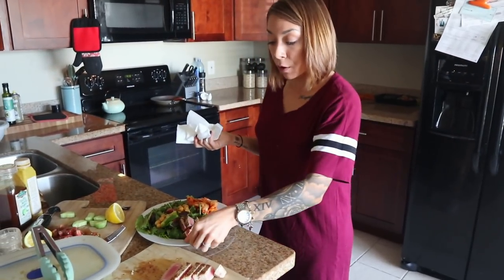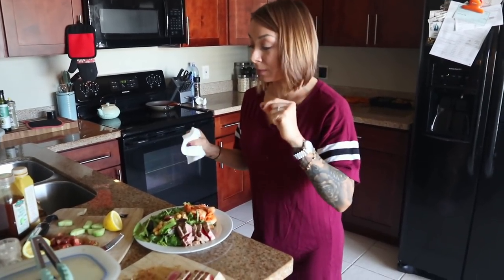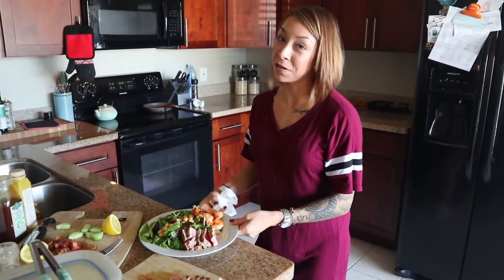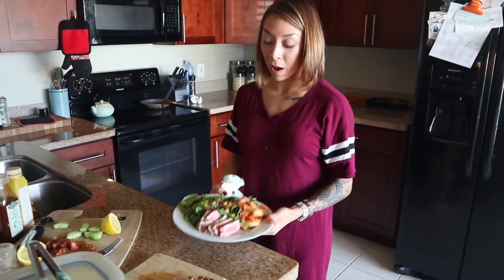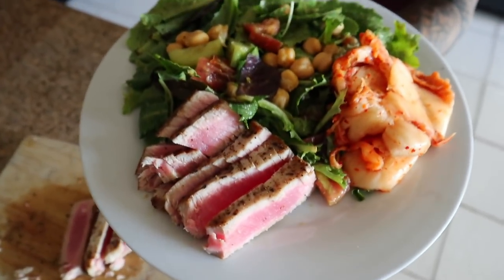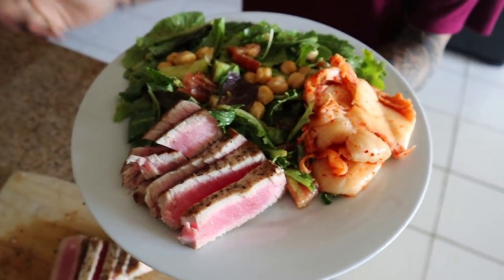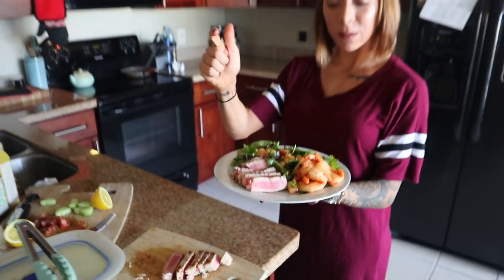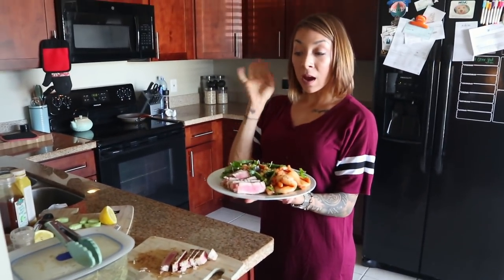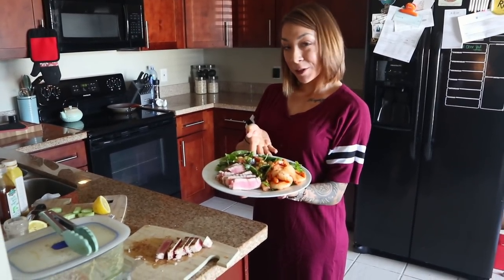Look at this big meal — who said salad has to be boring? Brian saw what I had and wanted a salad too, and that says a lot. Take a look at my meal. Wow, that looks absolutely perfect. It took about three minutes to put together — all I did was sear the tuna. Now I'm going to put Brian's together and enjoy this delicious salad.